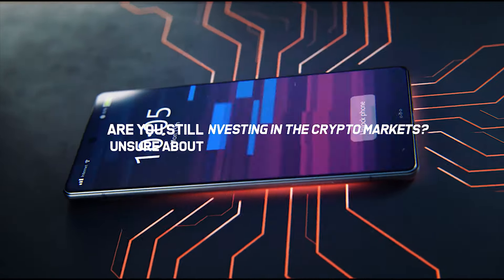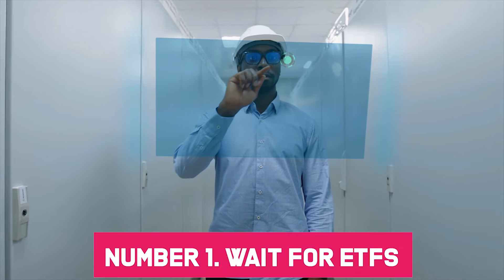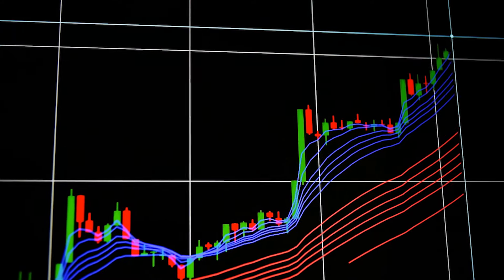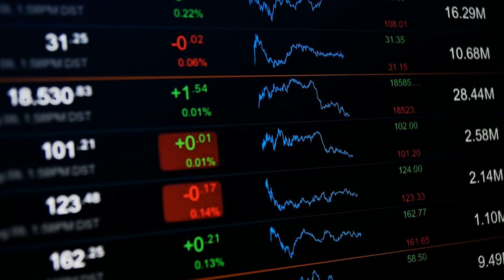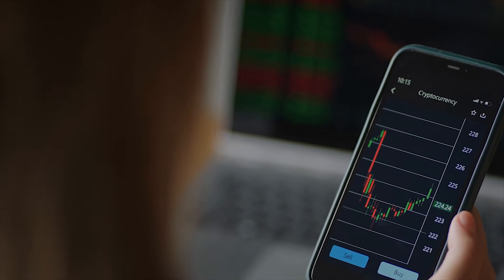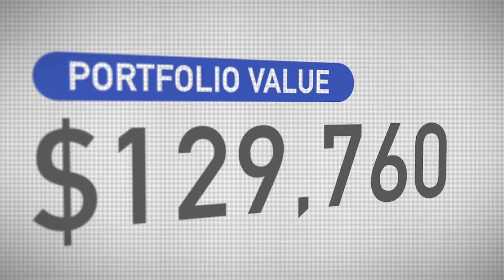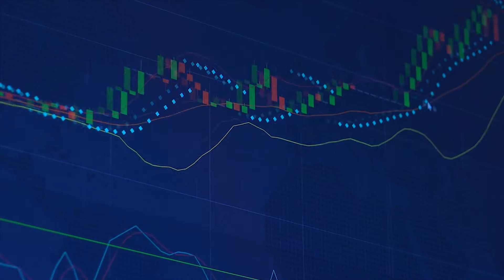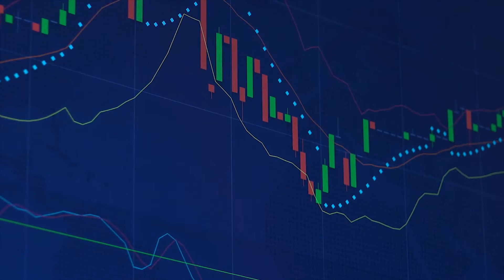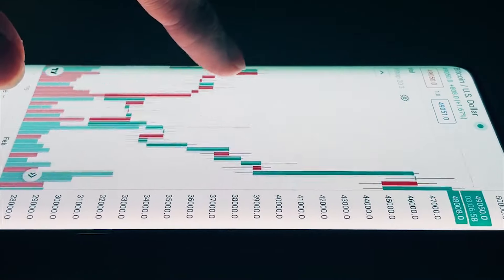Are you still unsure about investing in the crypto markets? There are ways to invest in crypto without actually buying the currency itself. Number one: wait for ETFs. ETFs are trendy investment vehicles that allow you to buy hundreds of individual investments at once, offering instant diversification and less risk than investing in standalone investments. There is great desire for cryptocurrency ETFs that allow you to invest in multiple cryptocurrencies simultaneously. Number two: invest in companies connected to cryptocurrency. If you prefer to invest in companies with government oversight but still want exposure to the cryptocurrency market, you can buy shares of companies that use or own cryptocurrencies and the blockchain that powers them. You will need an online brokerage account to buy shares in publicly traded companies.